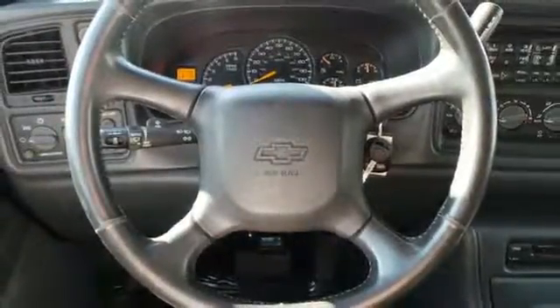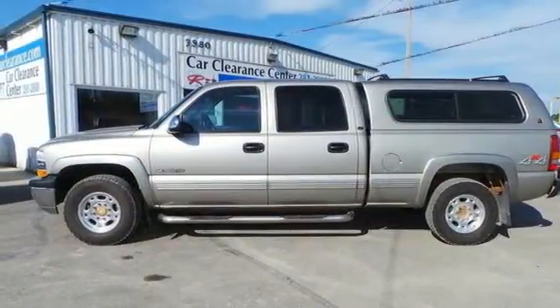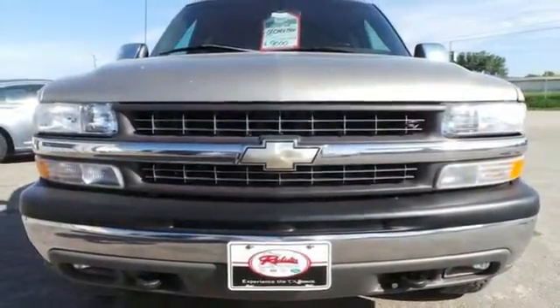With a rugged Chevy truck drivetrain and chassis, numerous features and plenty of power, this full-size pickup is a great choice. See it for yourself today.